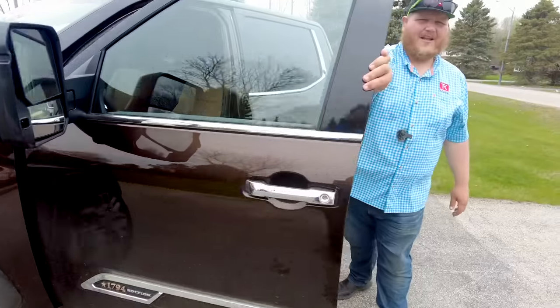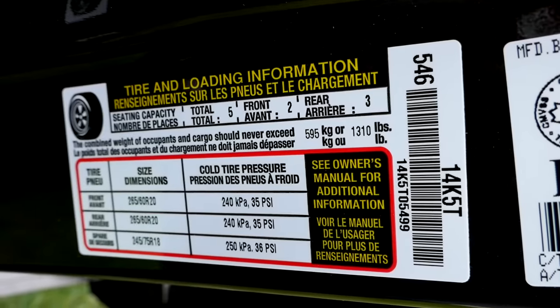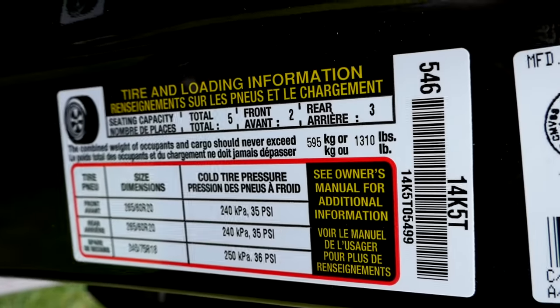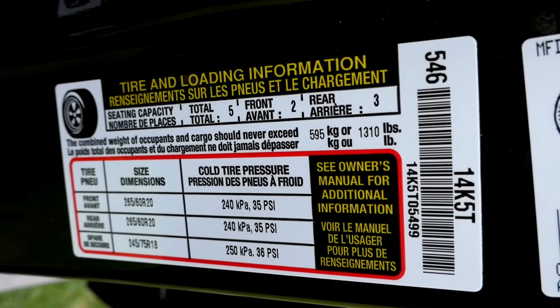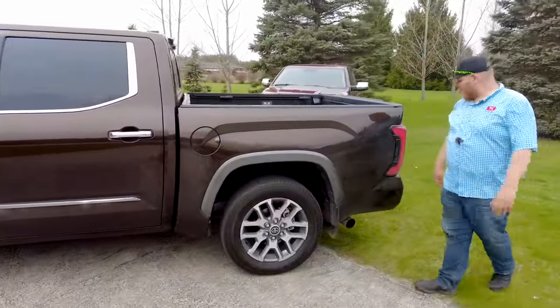While we're at the driver's side door, let's check the payload on the sticker: 1,310 pounds, which is actually not too bad. I find Toyotas sometimes have pretty low payload ratings, so considering it's a Tundra, I'm okay with that 1,300.